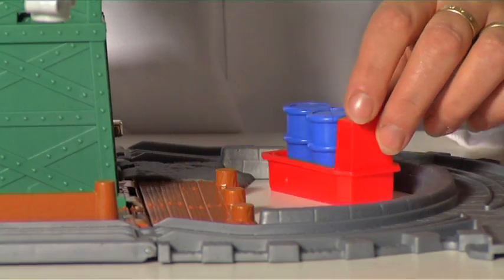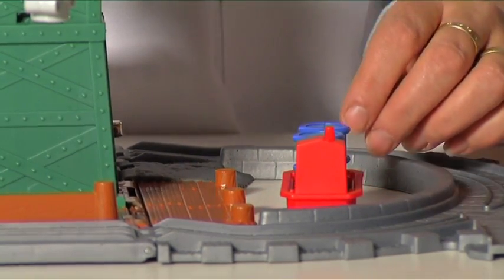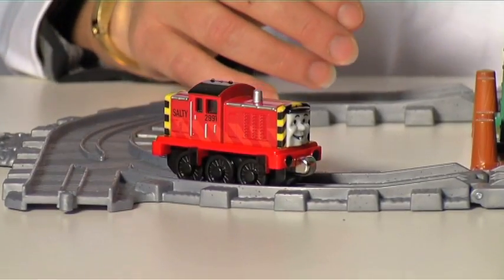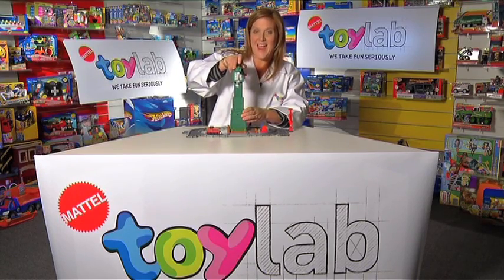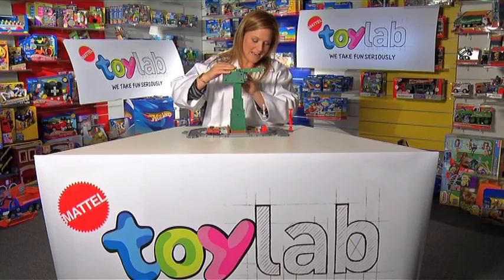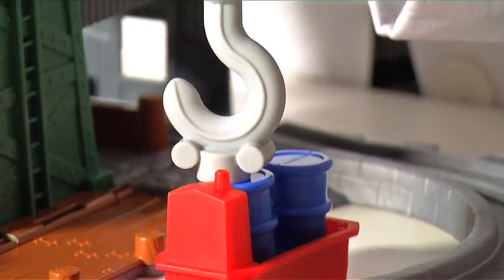A little tugboat comes out from one end and the train can travel around on the tracks as life begins. Cranky extends to add height to the toy and lowers down to collect the barrels from the tugboat.